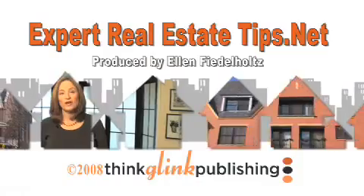I'm Ilyce Glink. For more home buying and home selling tips, visit my website, expertrealestatetips.net.